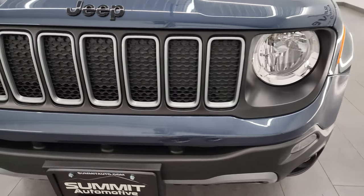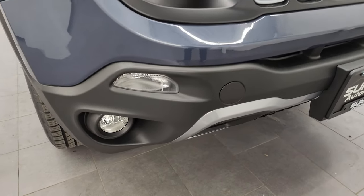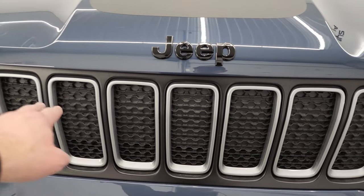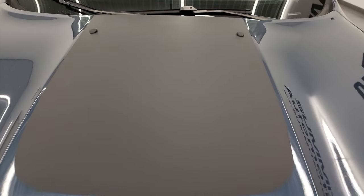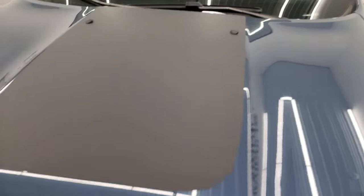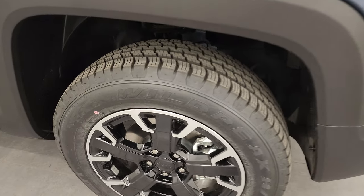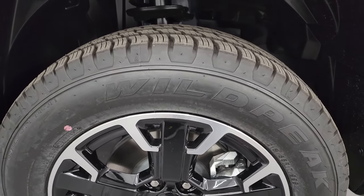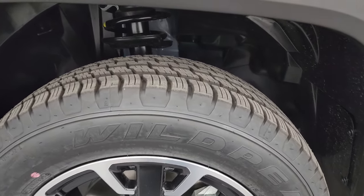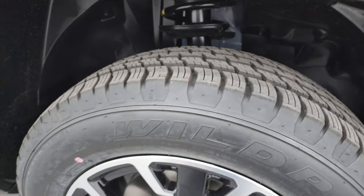Up front we have the seven-slotted grille for all the different continents that Jeep has been on. It has cornering fog lamps as part of the Upland package, and you get this silver trim. The Upland package gives you the anti-glare hood decal, the gloss black Jeep lettering on the front, and these painted and polished aluminum 17-inch wheels. It has Falken Wildpeak HD tires — 215/65 R17s — with a kind of all-season tread pattern.